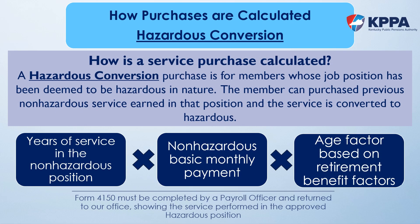Hazardous conversion is a service purchase type that impacts members whose job position is changed from non-hazardous to hazardous. When this happens, members will have both non-hazardous and hazardous service. The member has the option to convert any of the non-hazardous service earned in that same position to hazardous. The cost is determined by multiplying the member's non-hazardous basic benefit by an age factor and the years to convert.